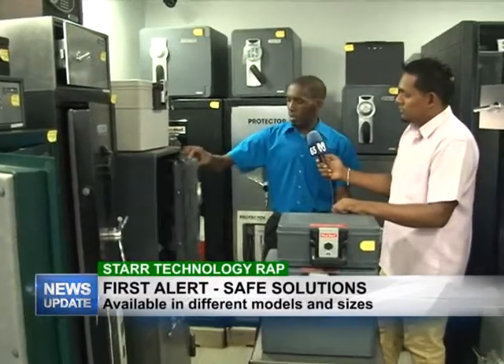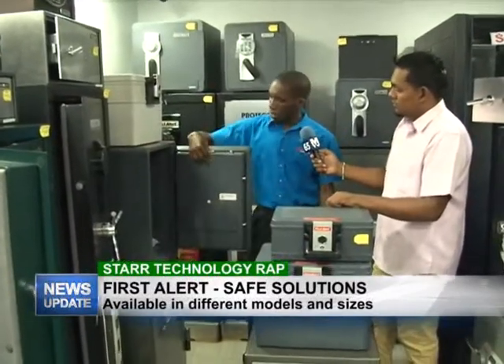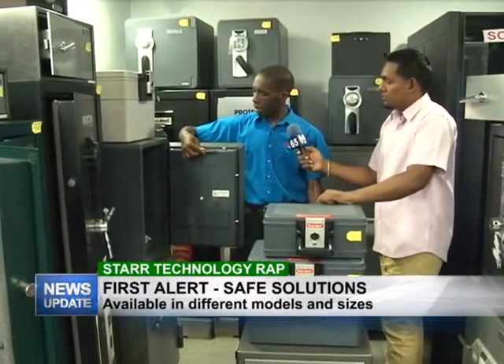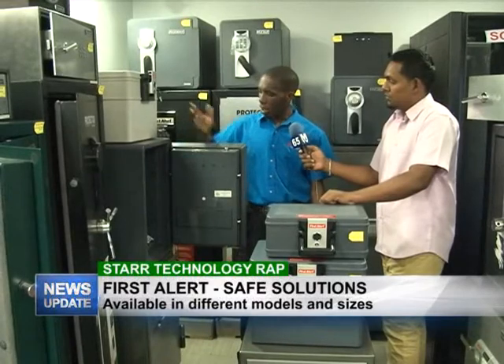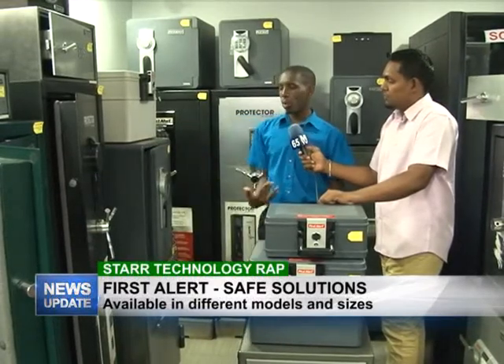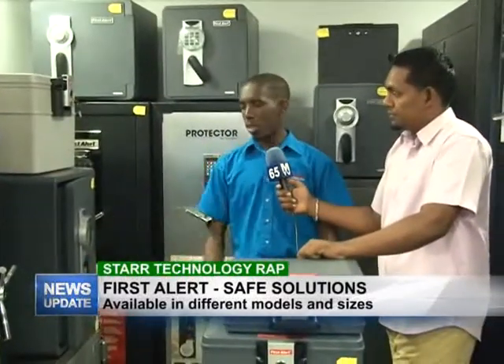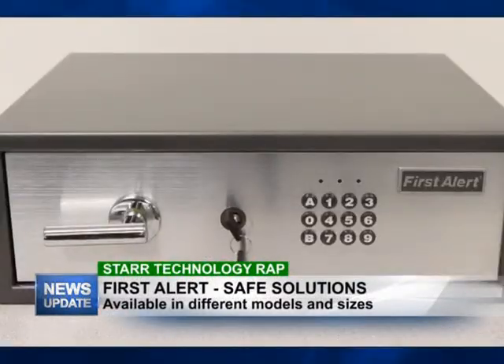On some of these safes, the battery pack is located on the inside. So if the safe is locked, you might ask how you'd open it if the battery is inside — that's where the override key comes in. You can just pop it in, get fast access to the safe, change your batteries, and everything is easy.